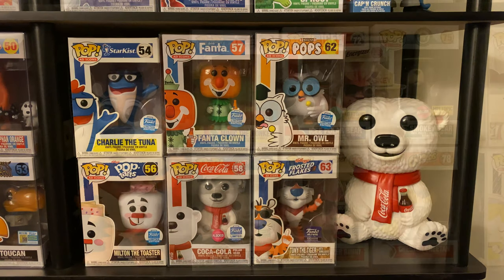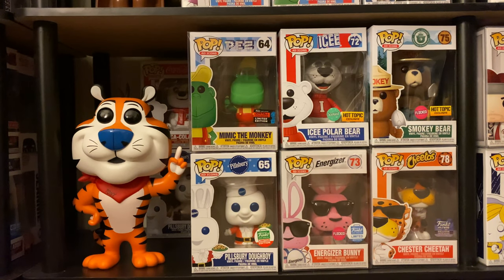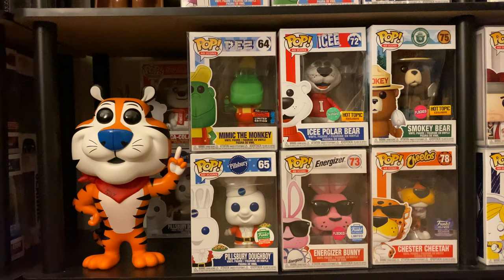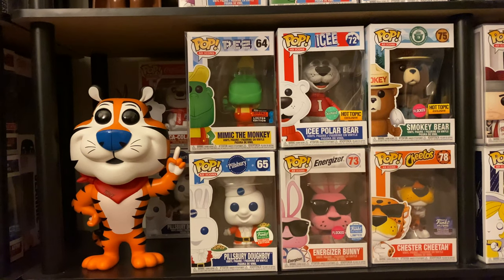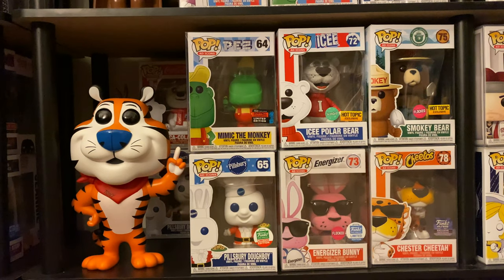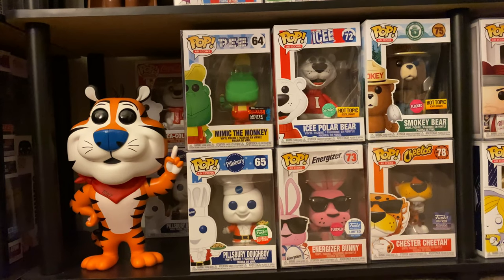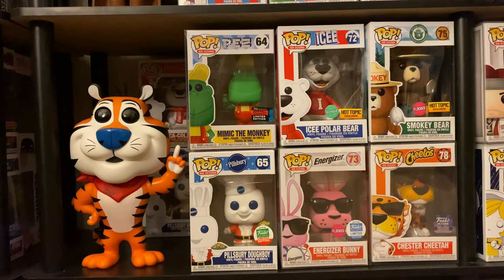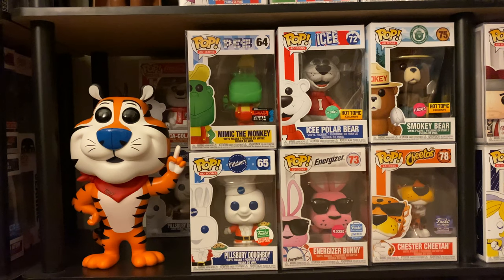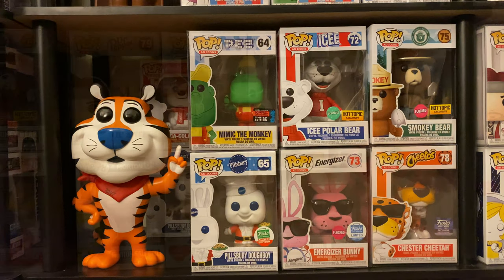Two more shelves and we're almost done. Here we have the 10-inch Tony the Tiger, which just got in today — so happy to add that to the collection. Then Mimic the Monkey, the fall convention exclusive shared with the Funko Shop. The Santa Pillsbury Doughboy from the Cyber Monday bundle. Then the scented — I believe grape-scented — Icy Polar Bear, with the flocked Energizer Bunny underneath. Then the flocked Smokey Bear Hot Topic exclusive and the Funko Hollywood exclusive Chester Cheetah holding the bag of Cheetos.